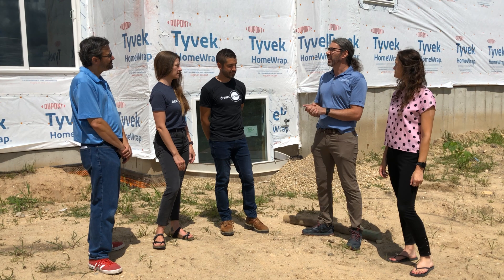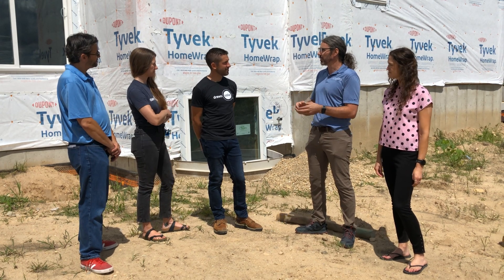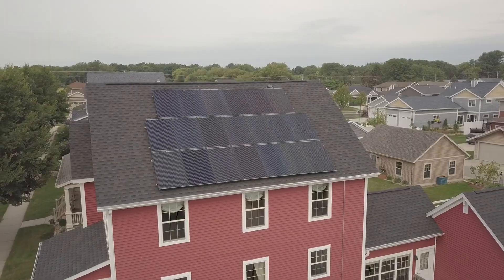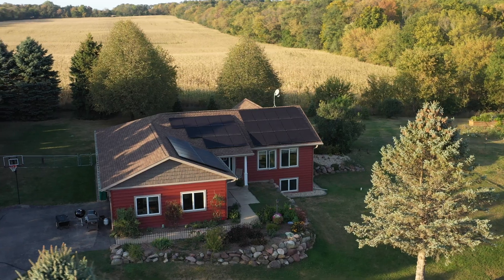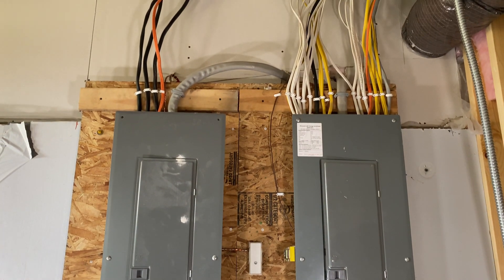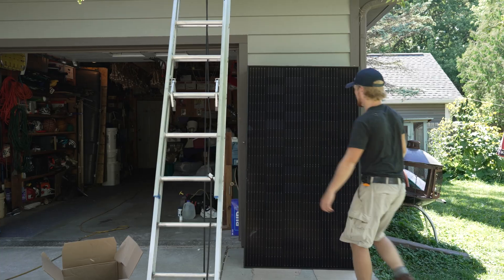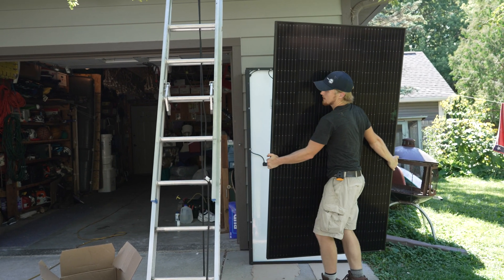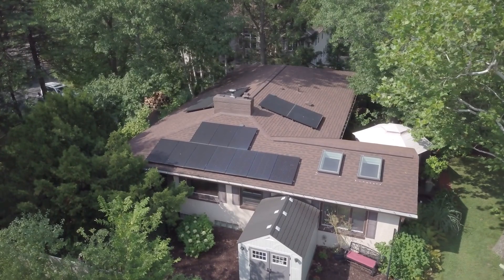Maybe you could start by talking about the difference between new construction and retrofitting existing construction with solar. For new construction, we start with more of a blank slate. The design hasn't been done yet, so we can ask for the things that make a big difference — roof pitch, roof orientation — to make sure they're set right for solar panels. Then we look at the electrical system and spec everything out. With an existing home, we have to work with what is there. We can't change the orientation or roof pitch. A lot of times with older houses there's shade, an old electrical system, maybe an old structure, so we have to work with what we have.